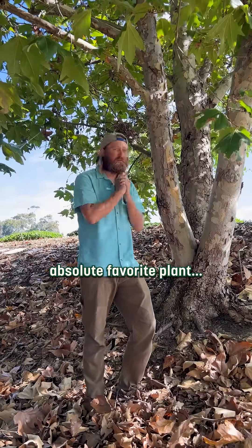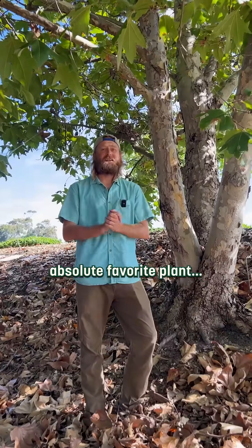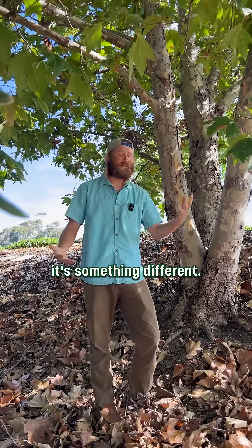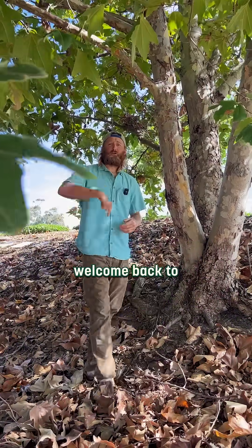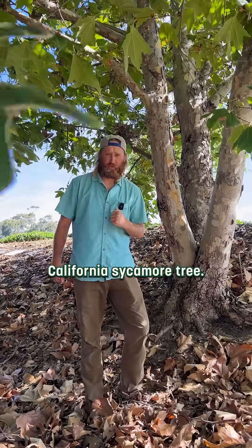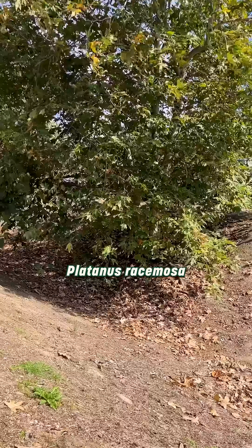This is my absolute favorite plant today — I have so many favorite plants, every day it's something different. All right everybody, welcome back to Trunk Talk. We're here today talking about the California sycamore tree, Platanus racemosa.